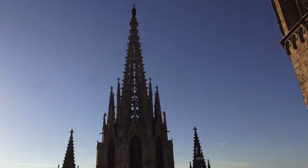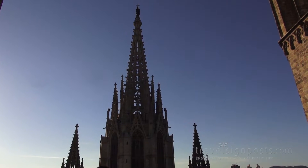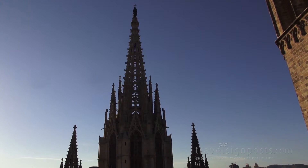Well, there we are — we'll end up on a fine silhouette of the cathedral's main spire. Beautiful Gothic work, isn't it?